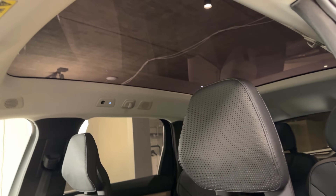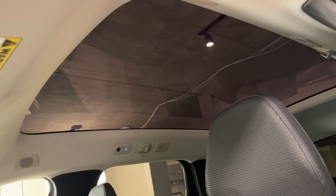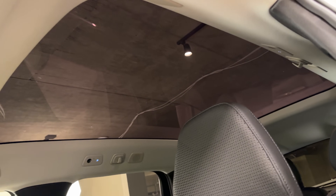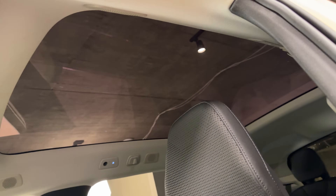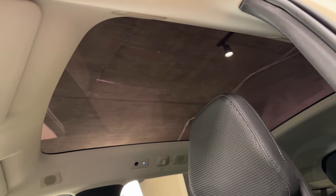Another quirk is the giant sunroof — a massive panel of glass over the entire top of the vehicle. That panel can't be lightened or darkened, doesn't open like a sunroof, and you can't close a sunshade on it either — it's just always there. For people who don't want a giant glass panel, Volvo dealers will sell an accessory sunshade, but it doesn't come standard with the car.